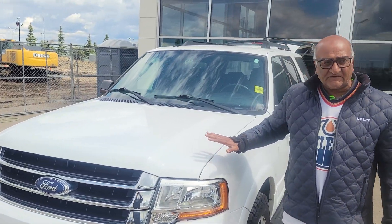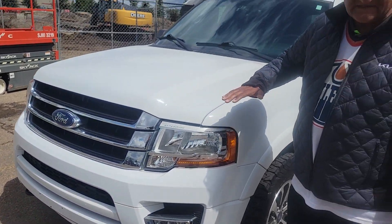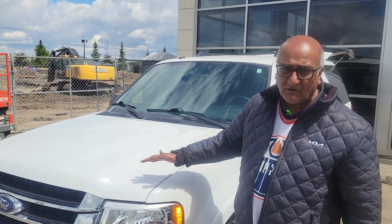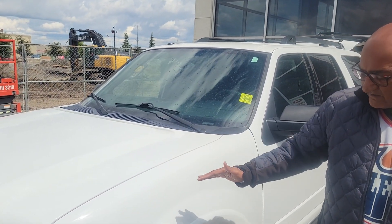So here it is — it's a 2015 Ford Expedition. As you can see it's in immaculate shape, very low mileage, like 40-something thousand kilometers only.